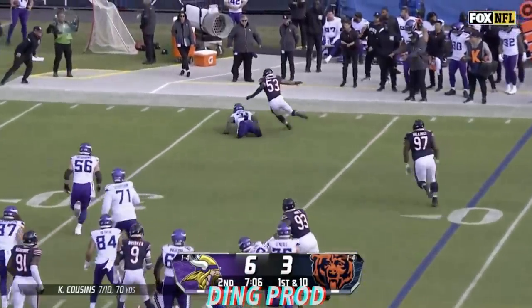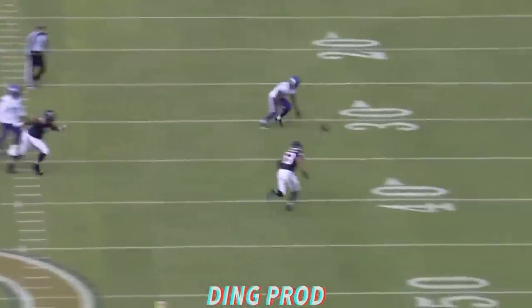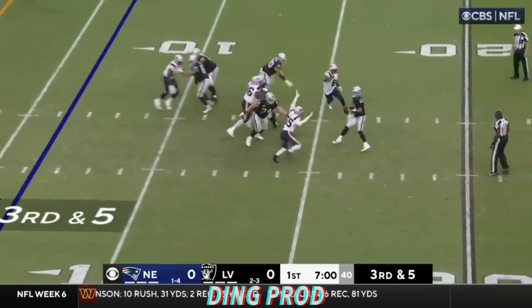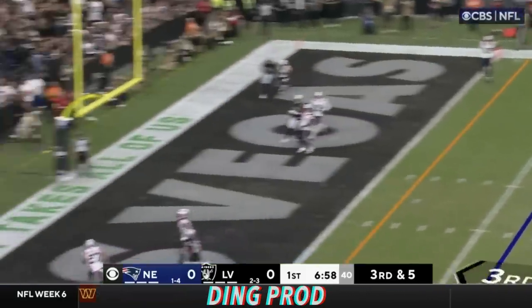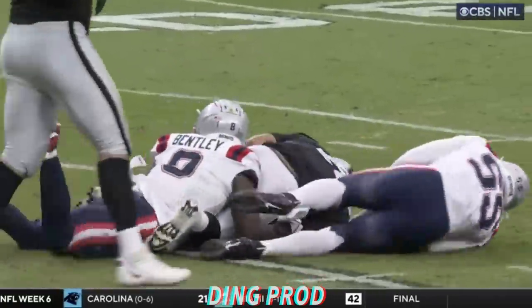Jalen Reeves-Maybin with the special work. Cousins under pressure, just flips it — that's a wide ball. And jumping on it is T.J. Edwards. Looking for options, in trouble, heaves it back in the end zone and got the incompletion. He got decked by Bentley.